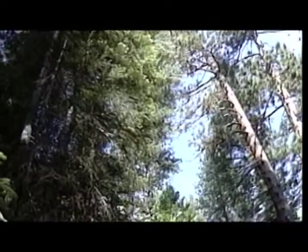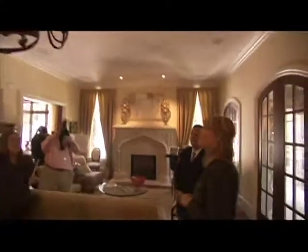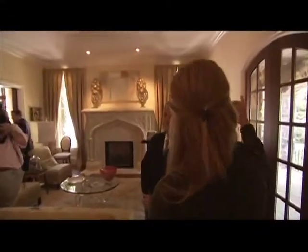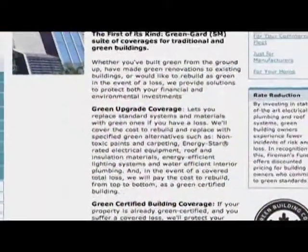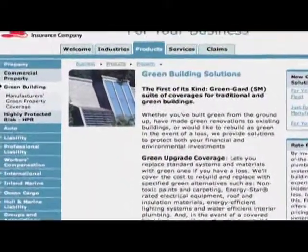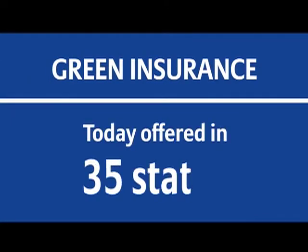Fireman's Fund believes that what we do today will affect future generations. So we've introduced a sustainability program that takes a holistic approach. We reward customers who have built certified, high-performing green homes, and we offer special coverage to those interested in improving their environment by rebuilding green after a loss. We introduced this program in June of 2008 and today offer it in 35 states.